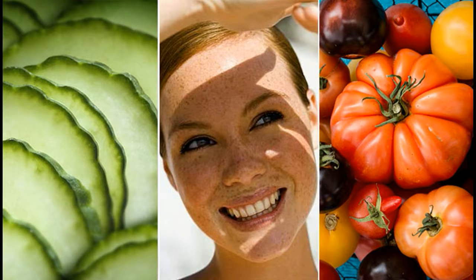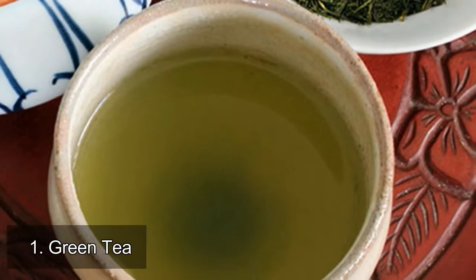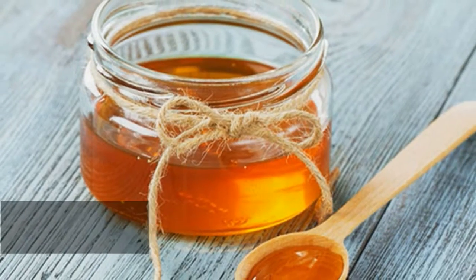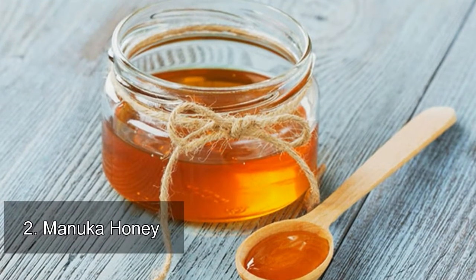The great skin diet. 1. Green tea: polyphenols found in green tea are some of the most powerful antioxidants out there. 2. Manuka honey: all honey offers some benefits for your skin, but manuka honey, produced by bees in New Zealand that pollinate the manuka bush, may be the best.